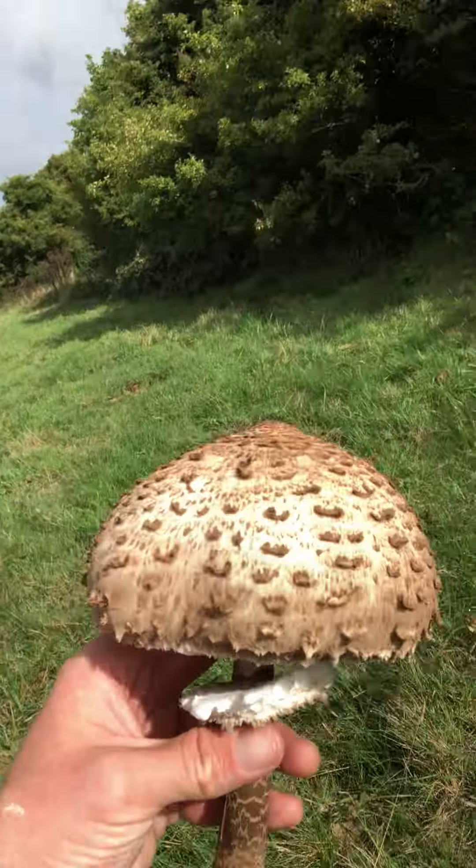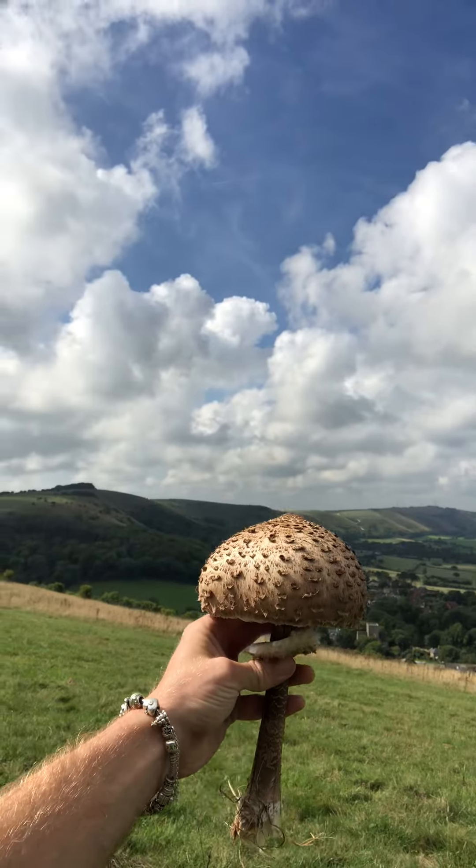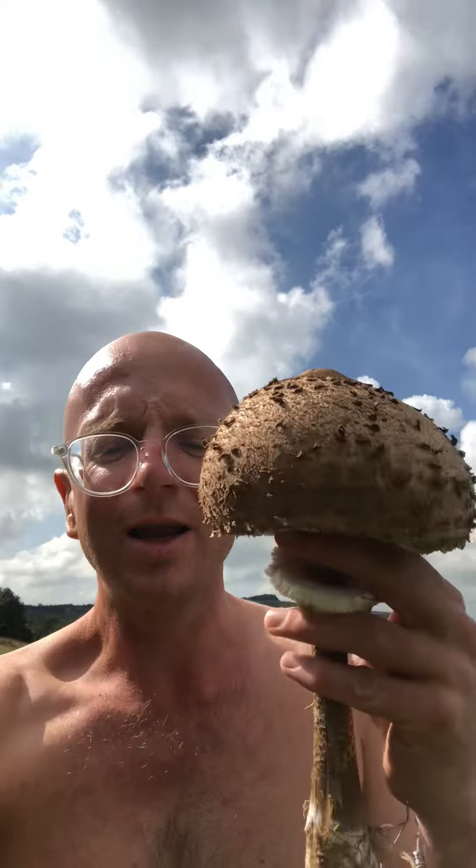I've never eaten one of these before, I've been hoping to find one. Look at the view, look at the place I'm in — gorgeous isn't it. So yeah, I'm going to enjoy that one later on with a few field mushrooms. Jimmy, the follically challenged foraging fella, over and out.